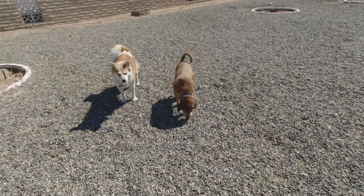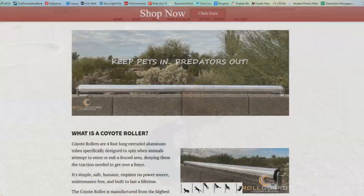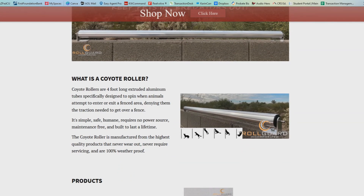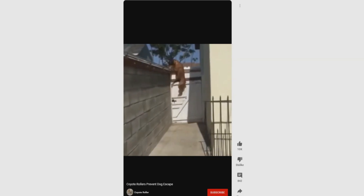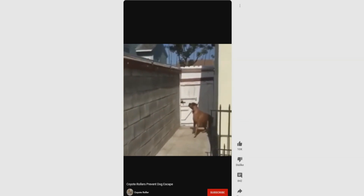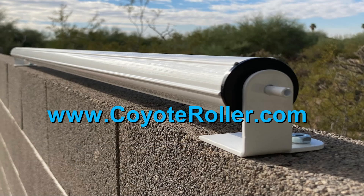Here are some ideas for ways to protect your yard and pets from coyotes. This is the Coyote Roller — a free-spinning aluminum tube that's attached to the top of a fence. Coyotes can't get a grip on the top of the fence so they can't jump into the yard. Here's a video of how it works — this dog used to climb the fence and escape but can't anymore. You can get more information at CoyoteRoller.com.